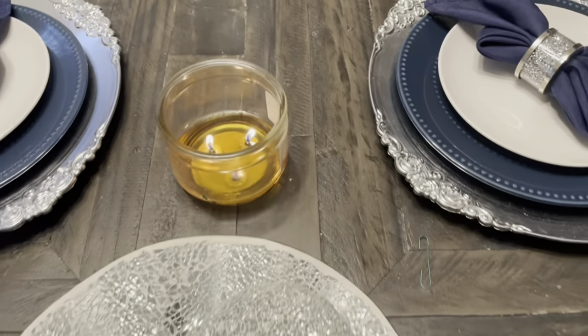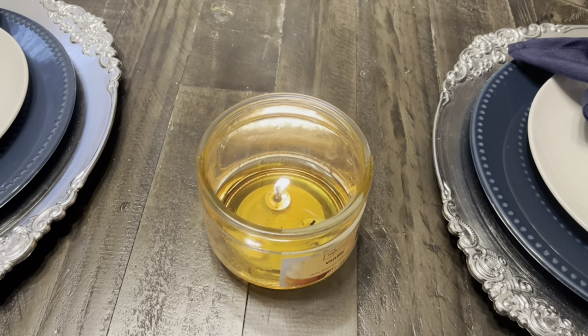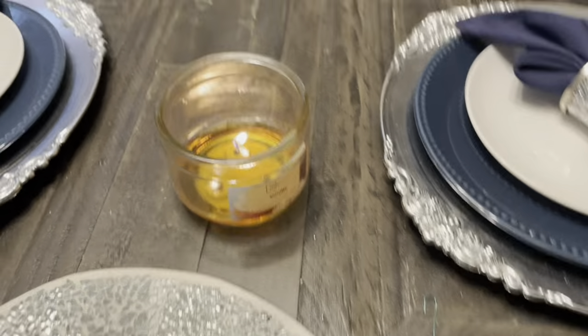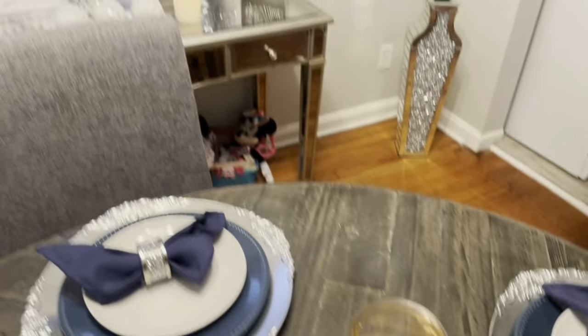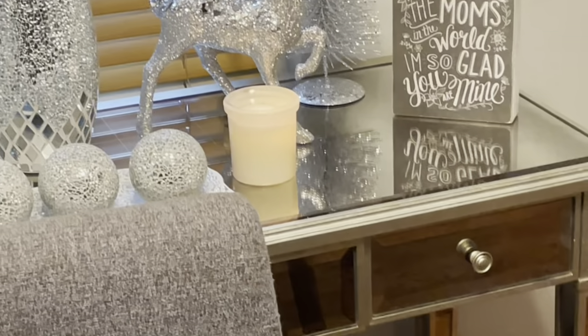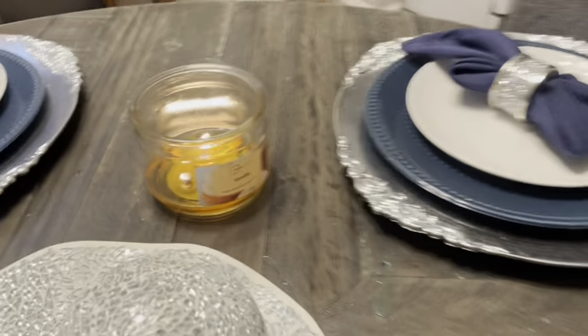Look at this candle. I just let out one of the wicks. It smells good — I got this from Walmart. I need to obviously get another one, but that one over there I got from Target. I forgot the scent of that one, but this one is vanilla. The one I got from Target, I forgot.